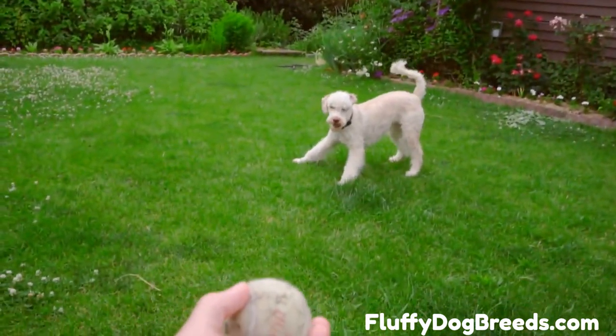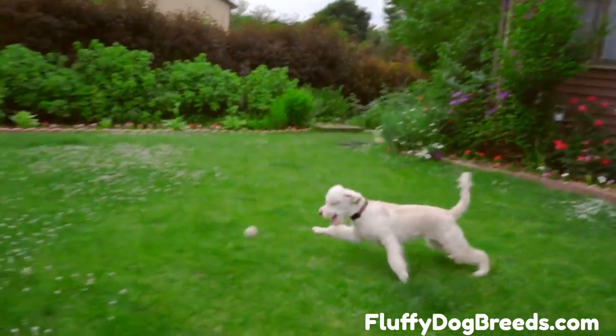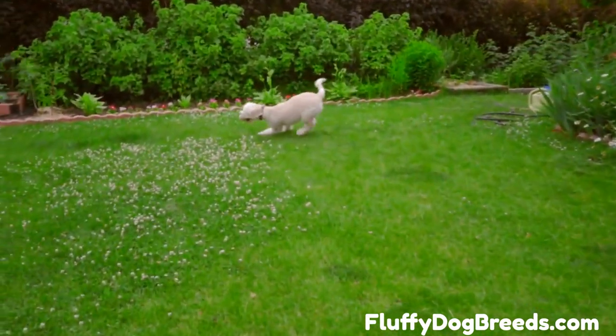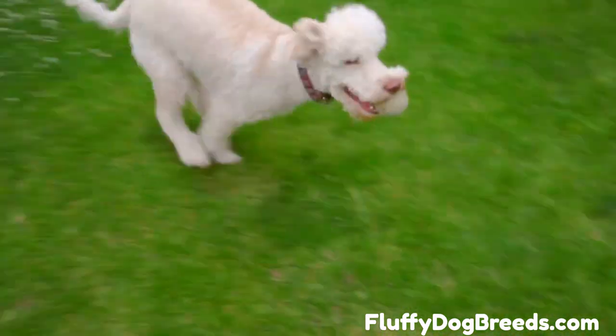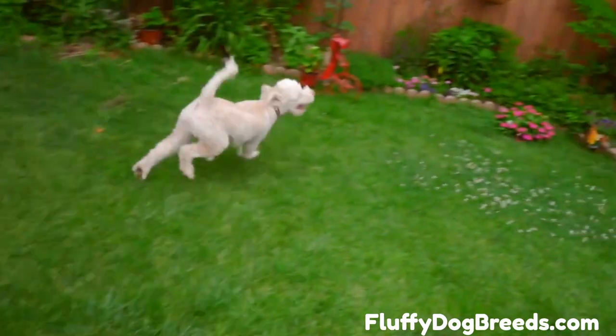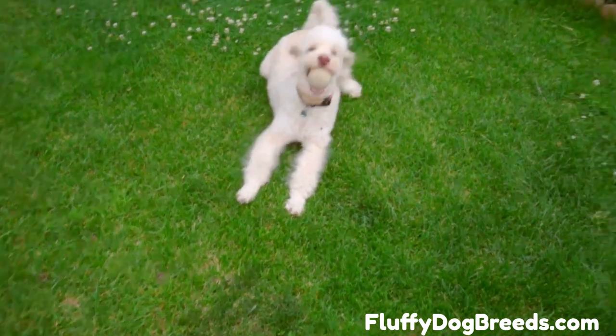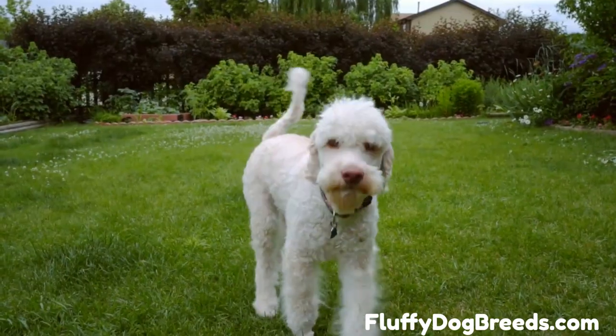Once you see one, its appeal is evident. What likely springs to the forefront next is whether you should get one and its suitability as a family pet for an average dog lover. How much care and attention will it need? The Boykin Spaniel Poodle Mix is a designer dog that combines the working qualities, intelligence, and loving personality of two historical sporting dogs.